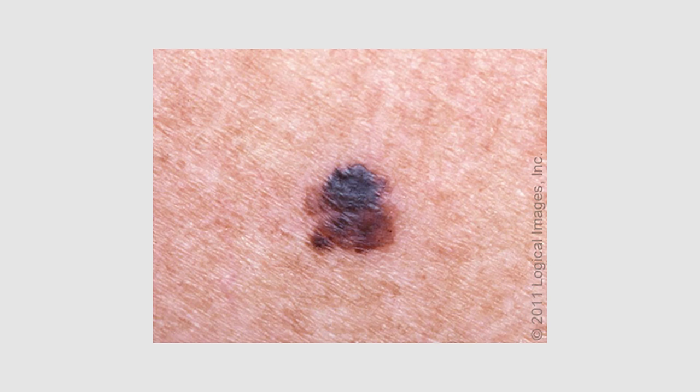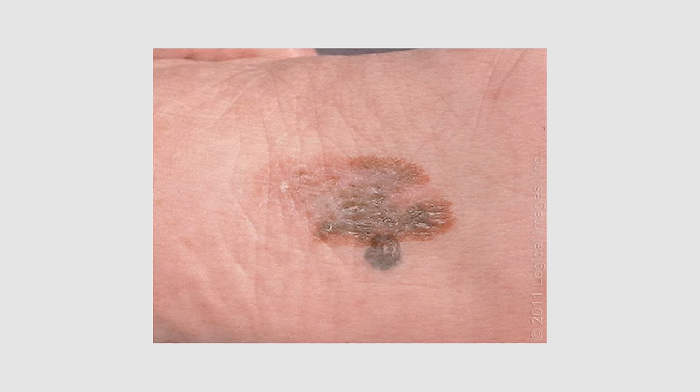What you're looking for as far as a change in your existing moles is a change in shape, a change in size — any kind of growth in diameter or height — or a change in color. Color changes like blue, black, or pink can be concerning, though aren't always. The other change I educate my patients about is if a mole itches or bleeds for longer than two weeks and you don't remember traumatizing it. Even if you do, it should heal within two weeks. Itching or bleeding lasting longer than two weeks could be a concerning change and you should see your health care provider.